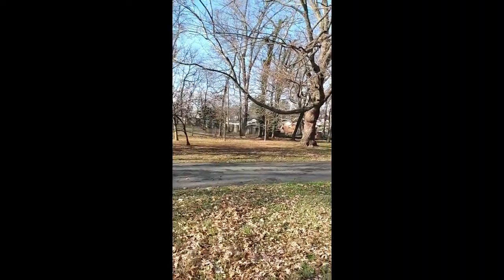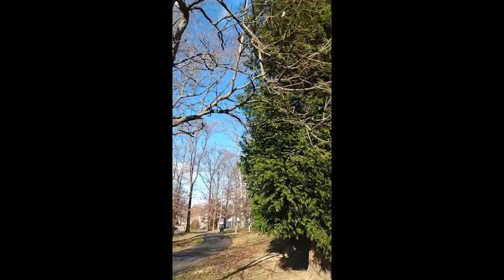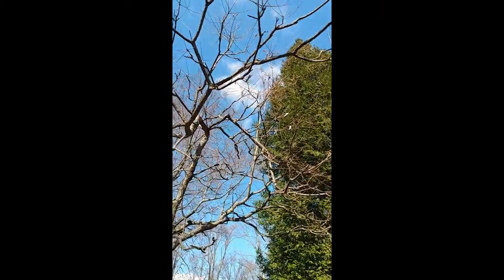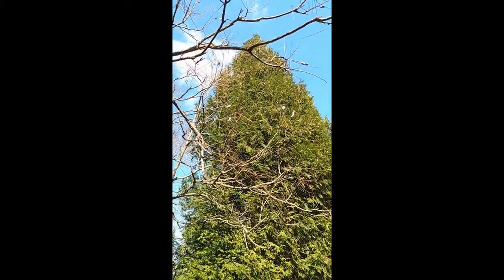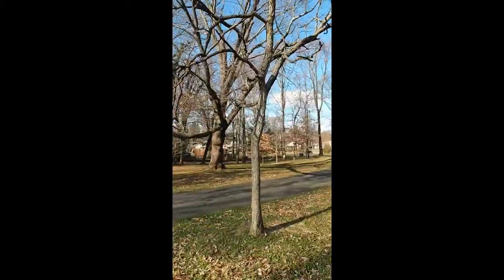So we're at the park. It is December 22nd — windy, chilly, plus seven Celsius out right now. And the tree I'm looking at is this one.